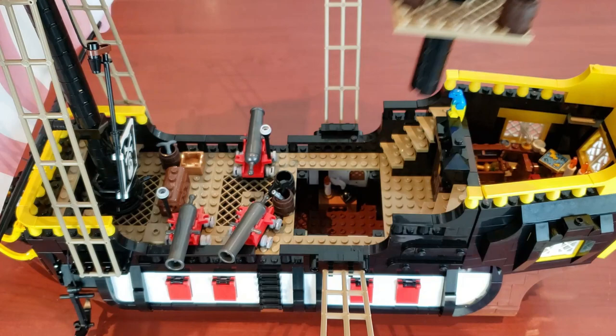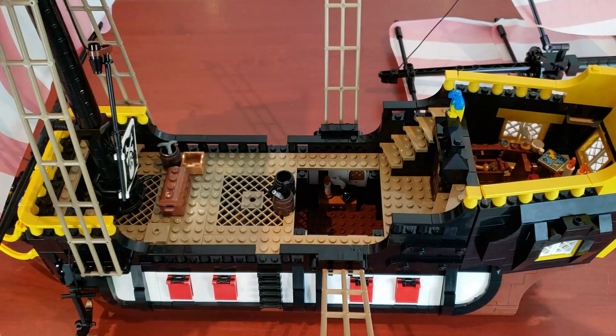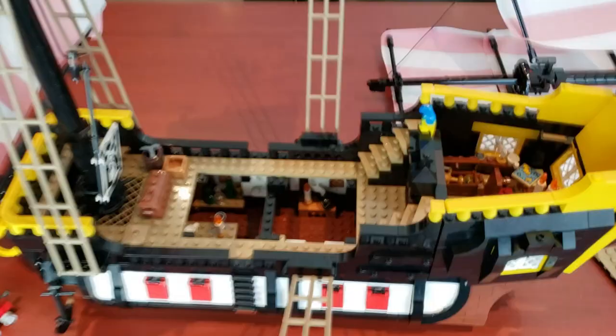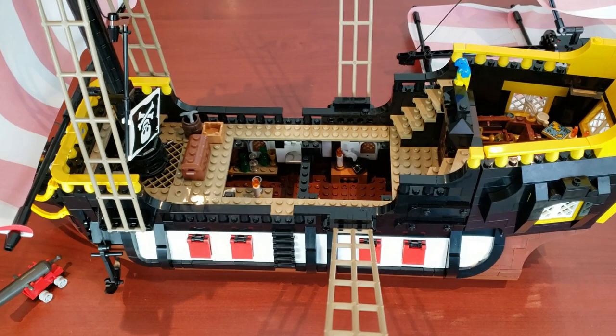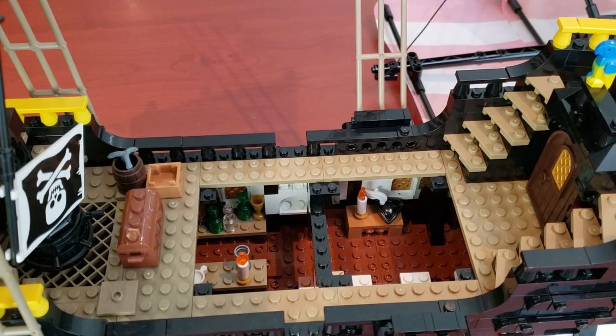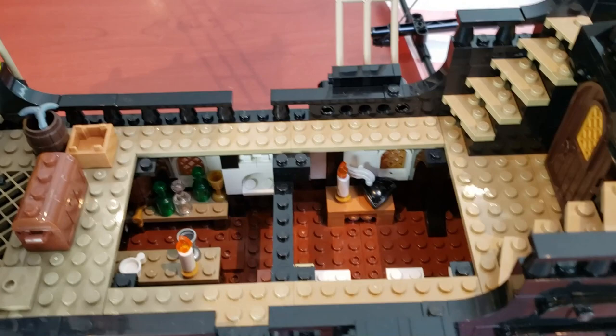Once you have those pieces taken off it's not too difficult — you just lift this up and we can take a look at the interior. These little square pieces actually do a good job; it's just not as easy as the Imperial Flagship. The front area doesn't come off quite as easily, but there's not much going on there. I literally took the camera off the tripod just to give you a better view of what's happening inside.